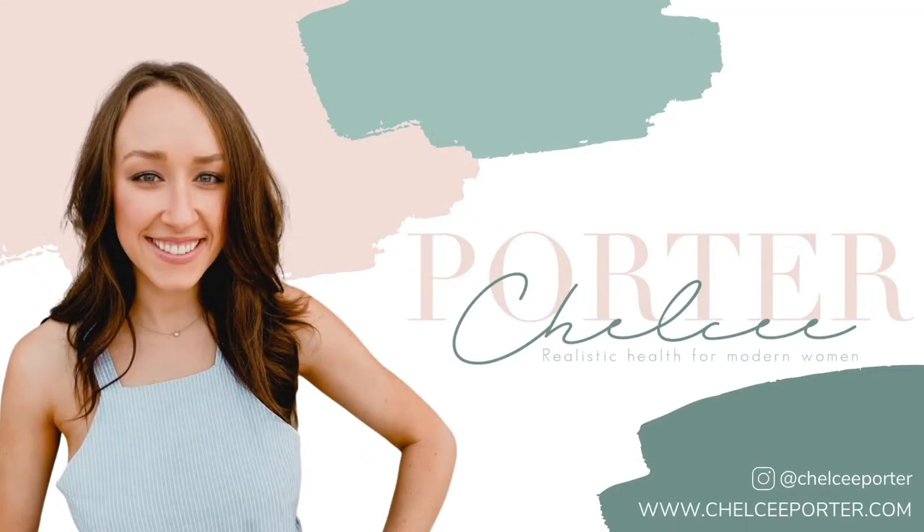Hey guys, my name is Chelsea Porter. I'm a pharmacist who loves all things health and wellness for women, and I'm here to help you live your happiest and healthiest life. Today I'm bringing you my top five kitchen appliances that I think you need to have in your kitchen to help make living this healthy lifestyle even easier. Without further ado, don't forget to subscribe and let's get into it.